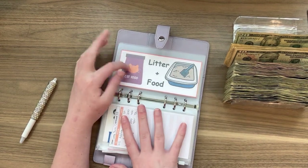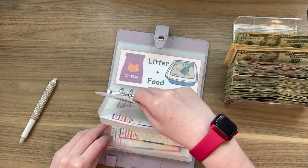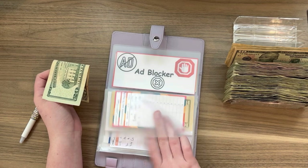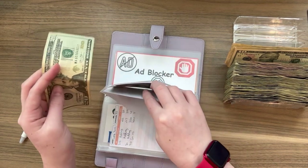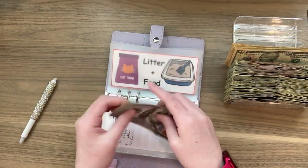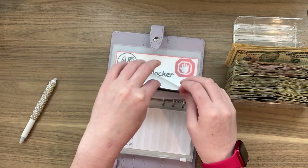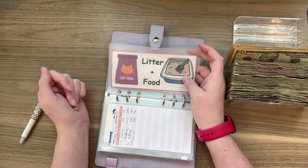Back here we have to do litter and food. Litter and food is getting $20. Now litter and food has $130 and this one is coming up this month — that's going to be about $100. Whatever's left over I will just leave in here for next time.